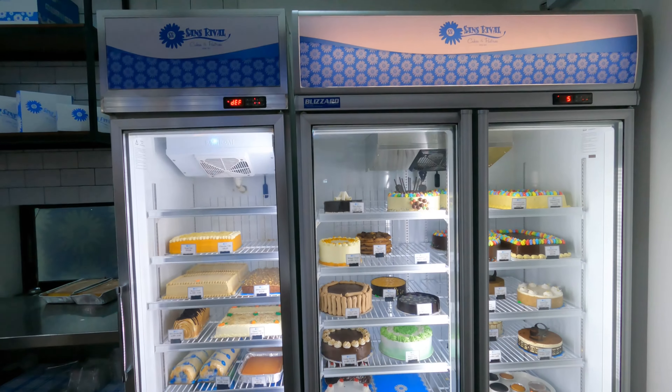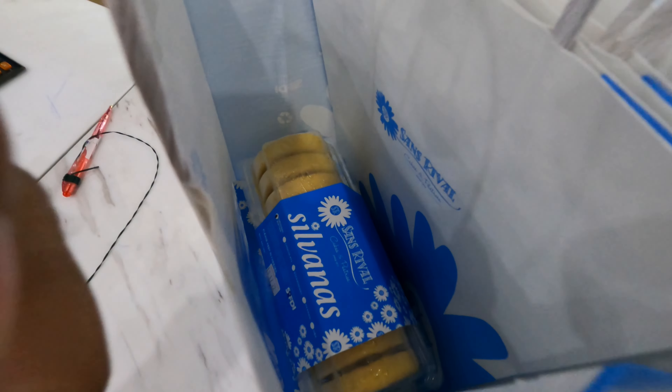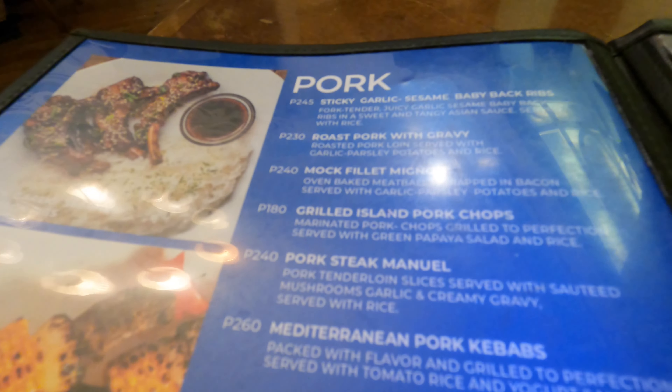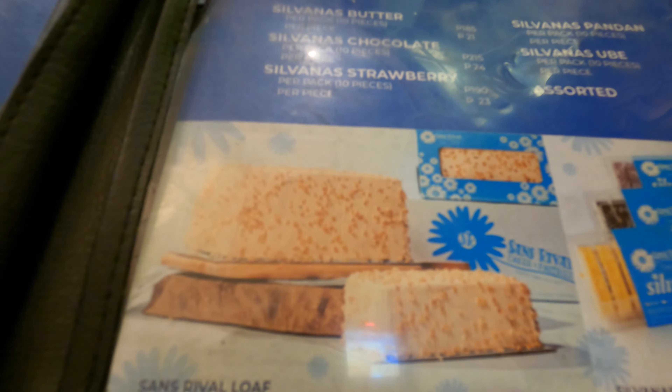It's still open! We have some sweets for home. We're now here at San's Rival and we're going to eat dinner here. I'm thinking of eating pork steak, Manuel-style, or Salisbury steak. And later on we'll also get San's Rival sweets to take out.